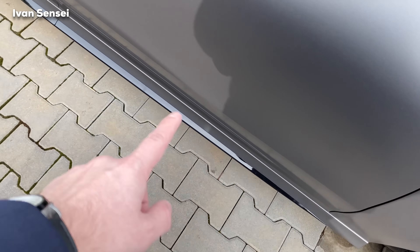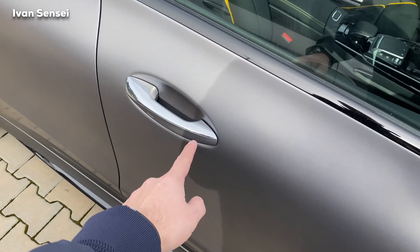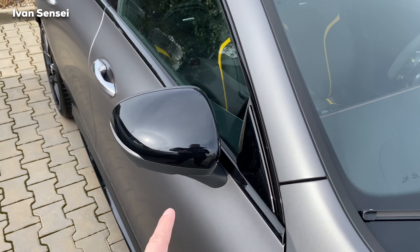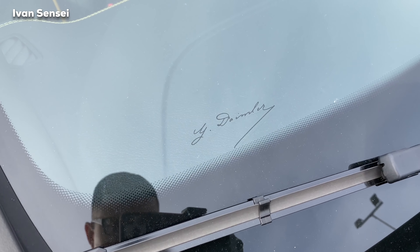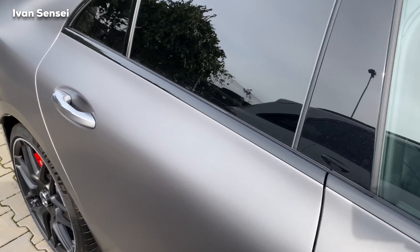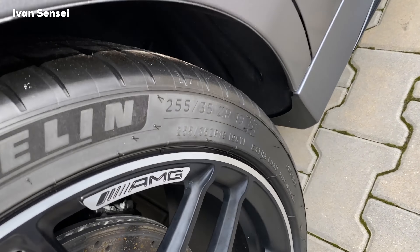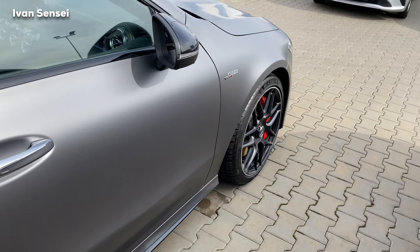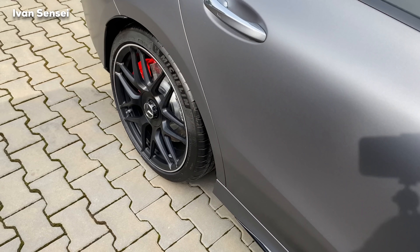The side skirt is also in black, matching the window trim, but the door handles remain chrome. The mirrors are also black. We have the Gottlieb Daimler name on the windshield. The rear tires are the same size as the fronts — 255/35 R19.